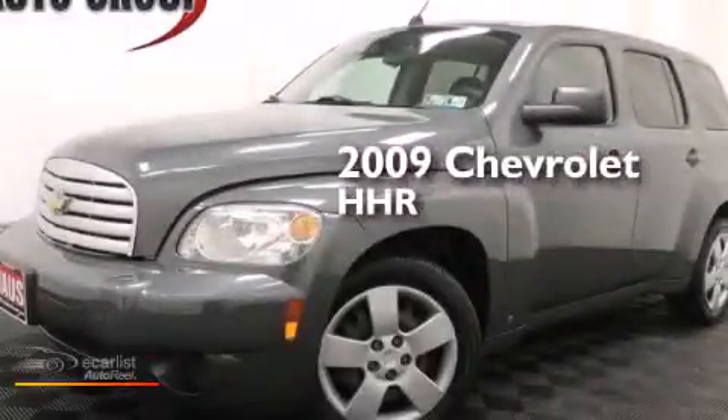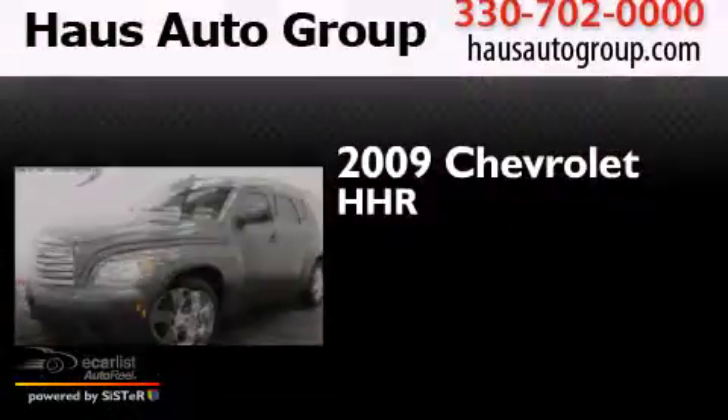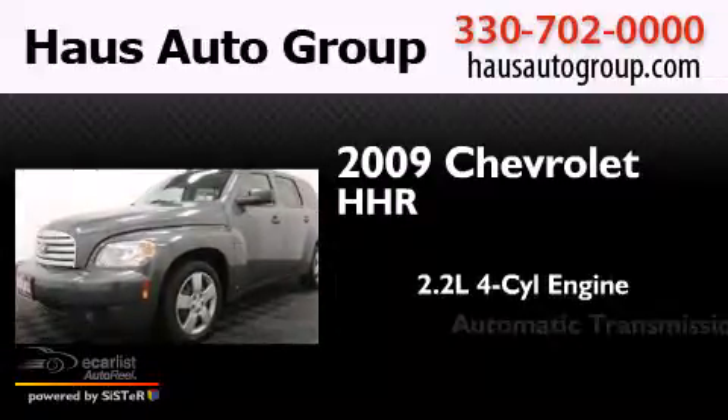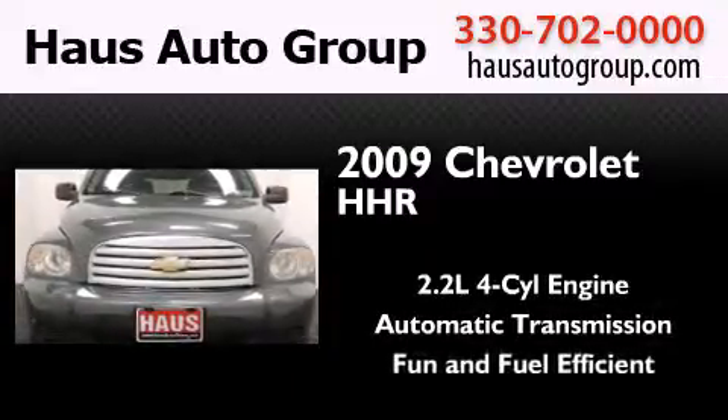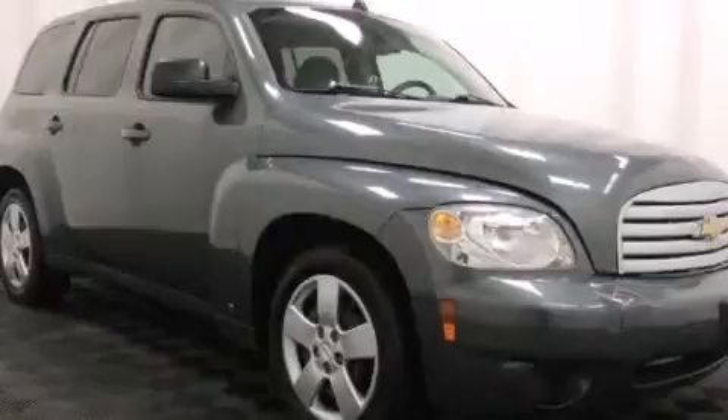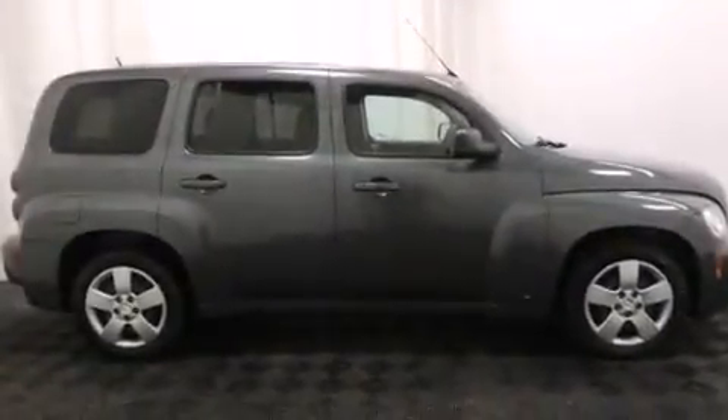This is a 2009 Chevrolet HHR. It features a 2.2-liter four-cylinder engine and an automatic transmission. With an EPA estimated rating of 29 miles per gallon on the highway, this automobile is clearly a fuel-efficient choice.